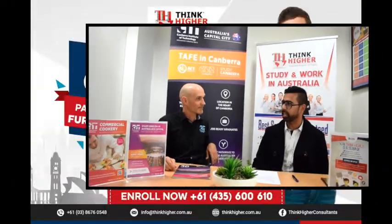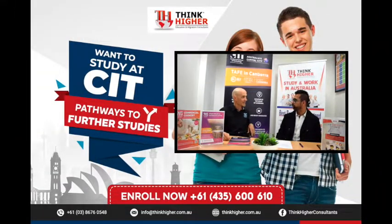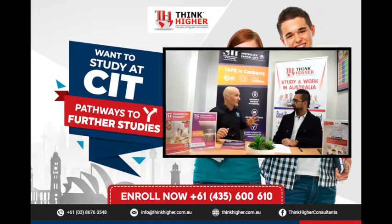First of all, Jason, I would like to know the introduction of CIT — what exactly CIT is and how long you've been there. Well, the key point is that we are the TAFE in Canberra. Every state has a TAFE. So we are the government vocational school in the ACT, the Australian Capital Territory. Canberra, as it's known, is over 400,000 people. We've been a trade school for over 90 years, since 1928.